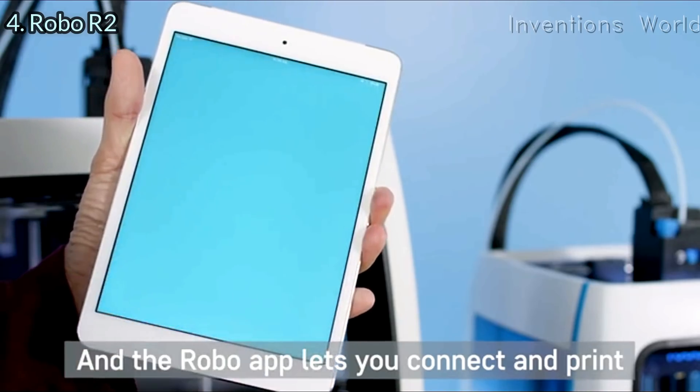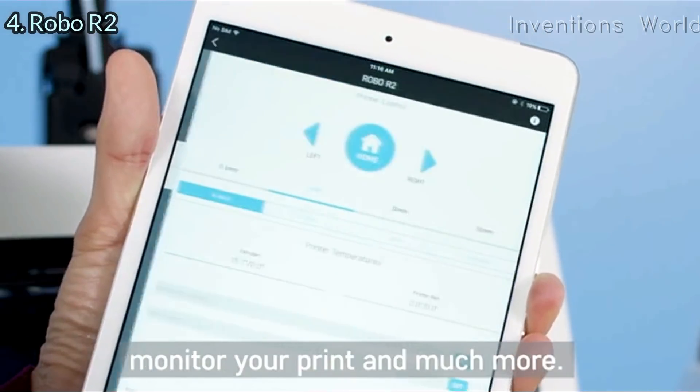The Robo app lets you connect and print from your iPhone or iPad, monitor your print, and much more.